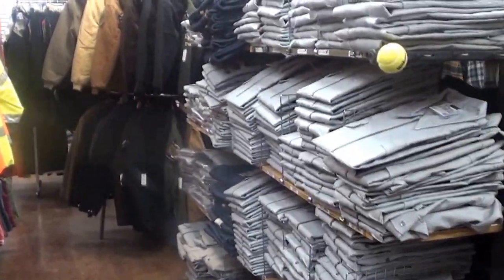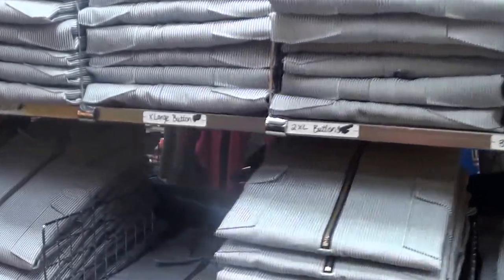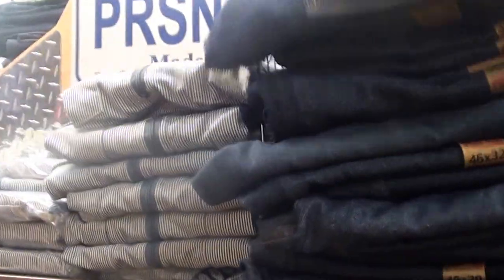These Prison Blues are made at a penitentiary in Eastern Oregon by the prisoners — very high quality work, very popular shirts and pants; they make the pants also. These are your logger pants — they have the buttons on them for the suspenders. Very durable.